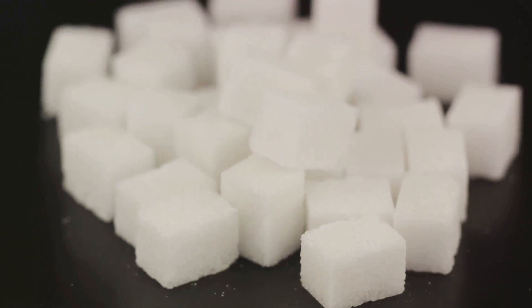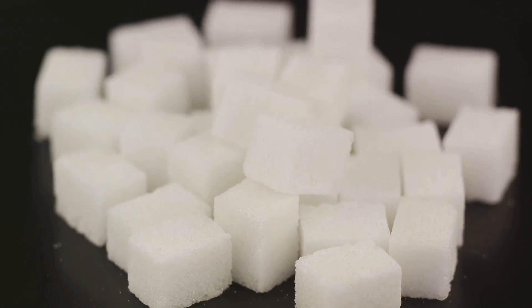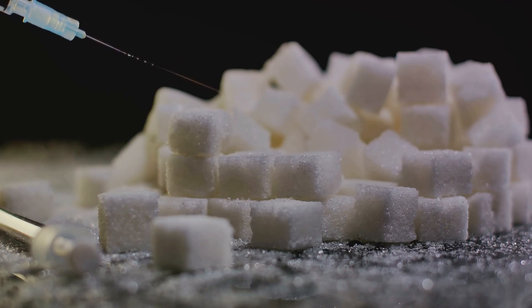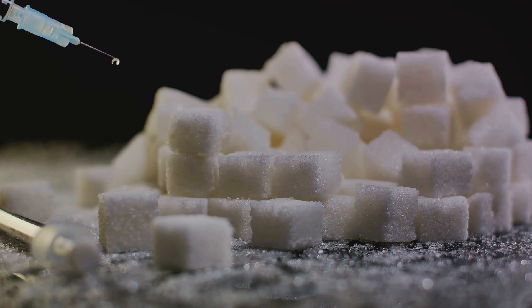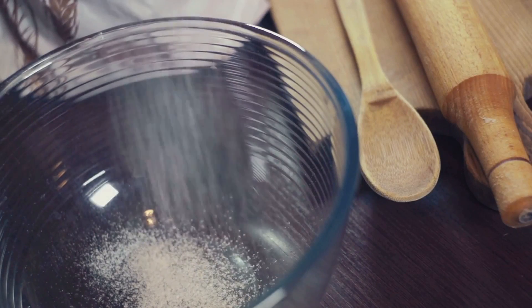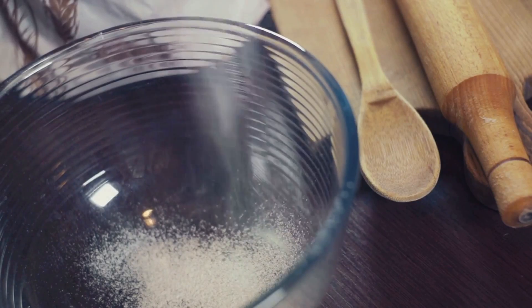Let's start with a quick sugar 101. Broadly, there are three types of sugar: white, brown, and raw. White sugar, the most commonly used, is fully refined from the sugar cane or beet plant, with all impurities and molasses removed. Raw sugar is less processed, retaining some of the original plant flavors. But today, we're focusing on brown sugar, the sweet spot between white and raw sugar.